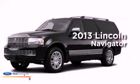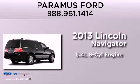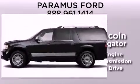This is a brand new 2013 Lincoln Navigator. It features a 5.4 liter 8-cylinder engine, an automatic transmission, and the added capability of 4-wheel drive.